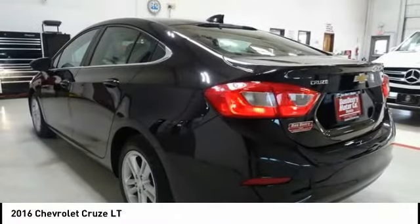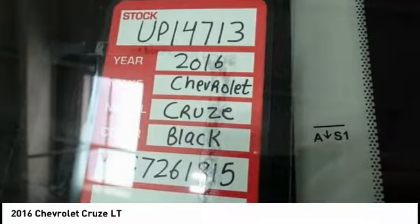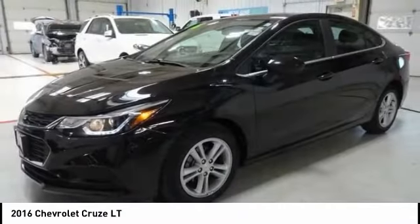Come take a test drive today. This vehicle is a good thing to see.